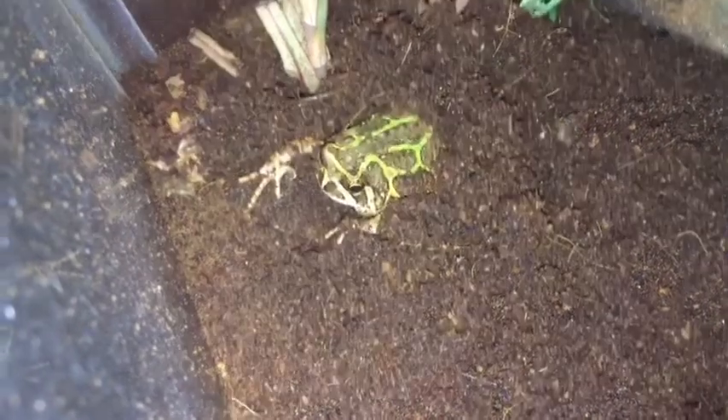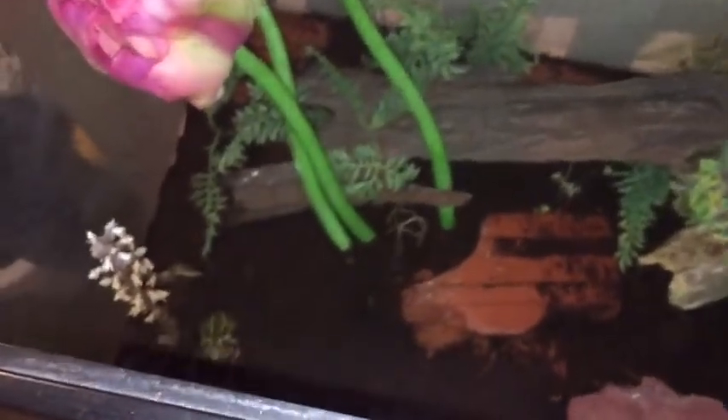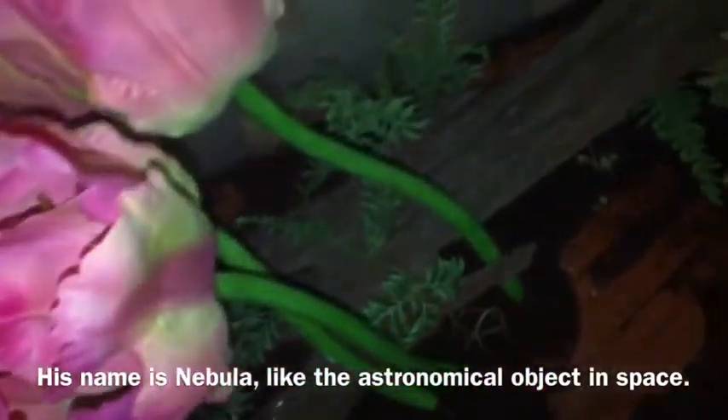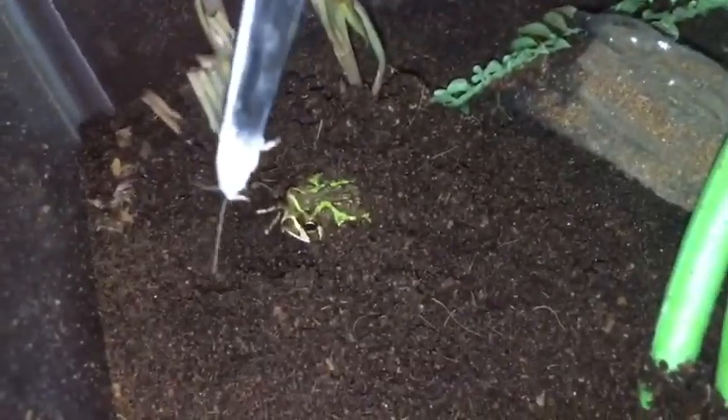Hey guys, today I'm doing rain frog feeding with my new Madagascar rain frog. I got this guy at a Repticon and he's awesome — he's a Madagascar rain frog and I named him Nebula. I've had him for about three weeks and I've never done a feeding video. I have fed him obviously, or else he would not look this chubby, but I've never done a feeding video. I'm going to be feeding banded crickets dusted with calcium.